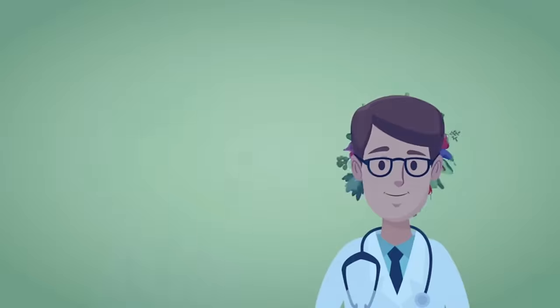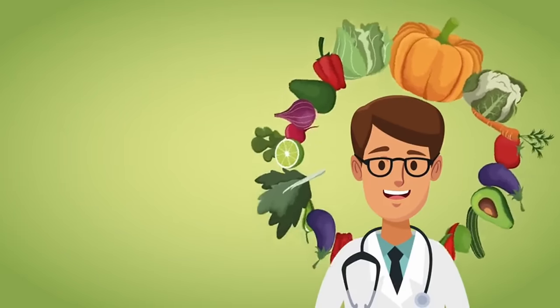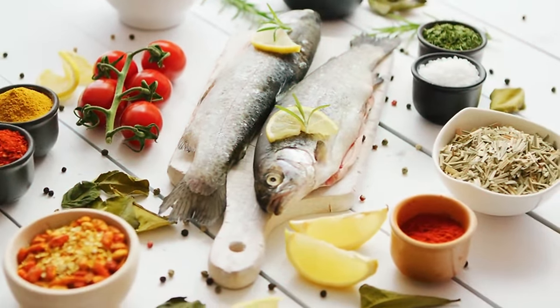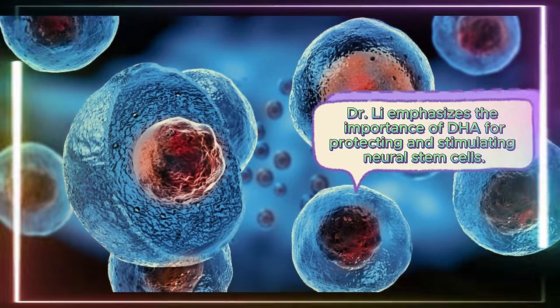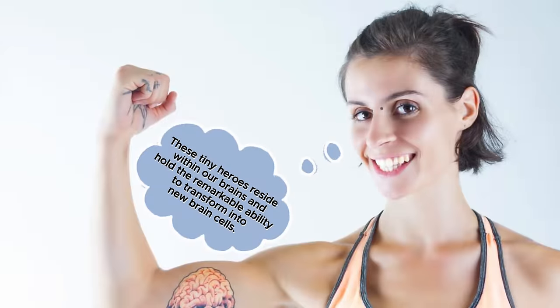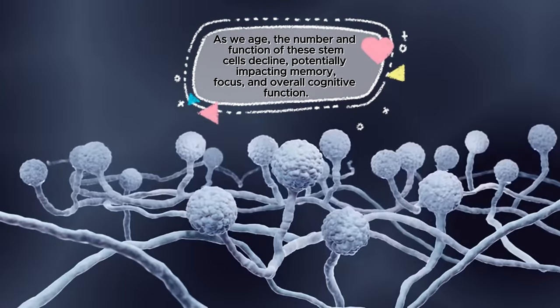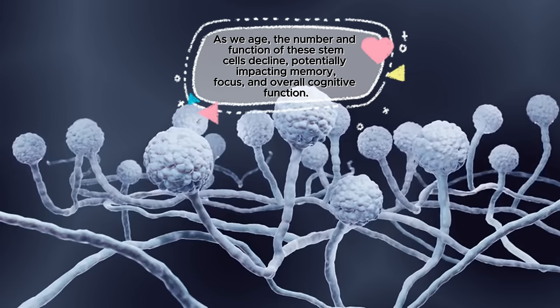Let's delve into another brain-boosting discovery around fatty fish. Salmon, mackerel, and their finned friends hold a secret weapon for cognitive health — omega-3 fatty acids, particularly DHA. As we age, the number and function of neural stem cells decline, potentially impacting memory, focus, and overall cognitive function. Dr. Lee champions fatty fish as a brain power booster.